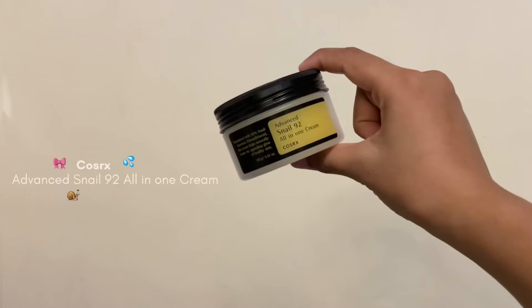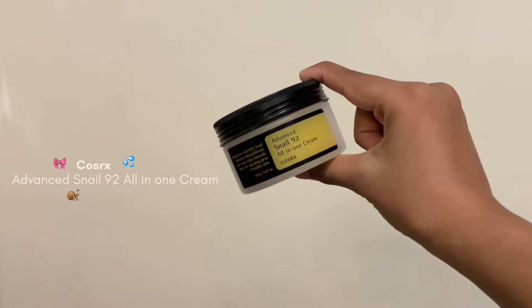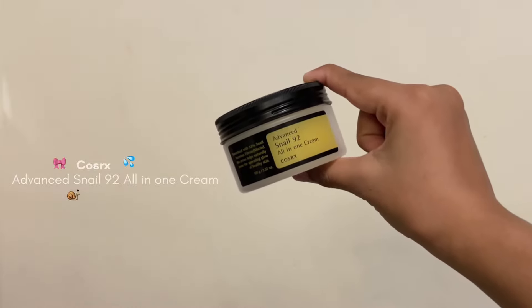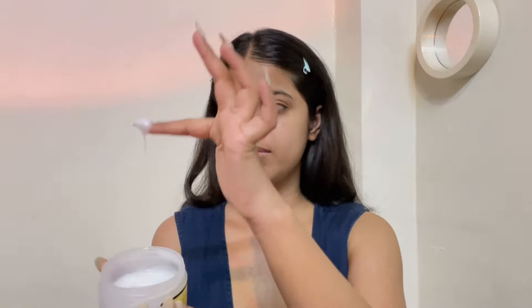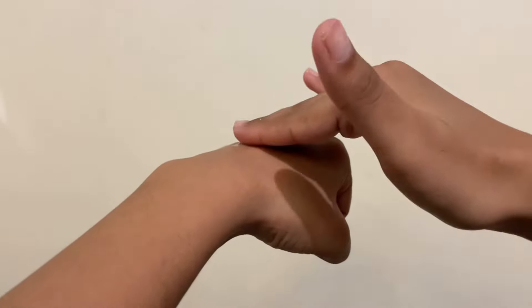Last but not the least is a moisturizer and I'm using my favorite Cosrx All-in-One Cream. I've talked about this so many times already but I have to talk about it in this video as well. It is that perfect moisturizer that helps in locking in all the products I have applied before. So even after applying multiple layers of products, my skin does not feel greasy or slimy. It has that gooey texture that gets absorbed into your skin in a matter of seconds. In my opinion, it will suit all skin types because it just feels so moisturizing and lightweight on the skin. It makes my skin look so glass-like.